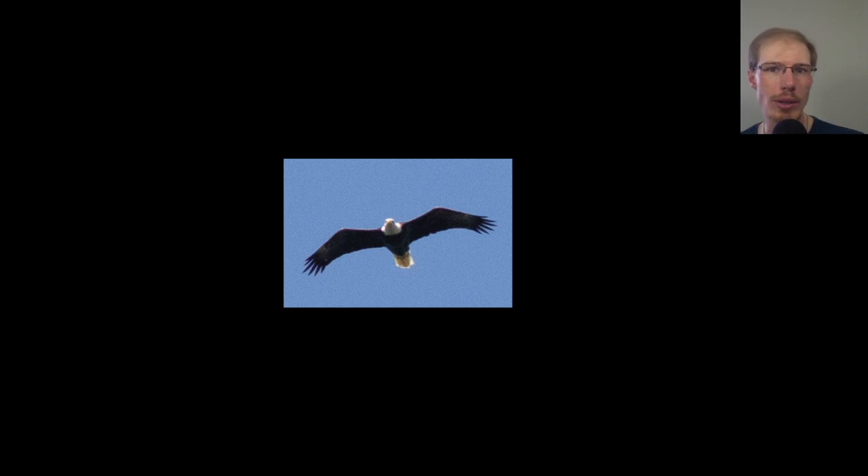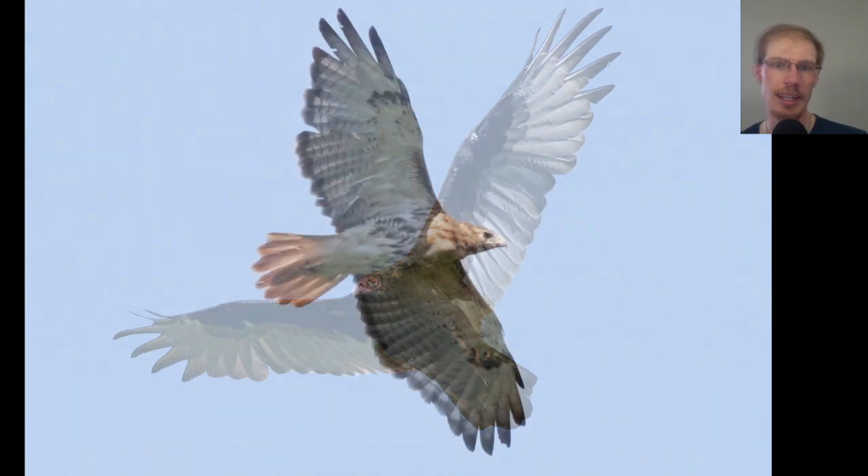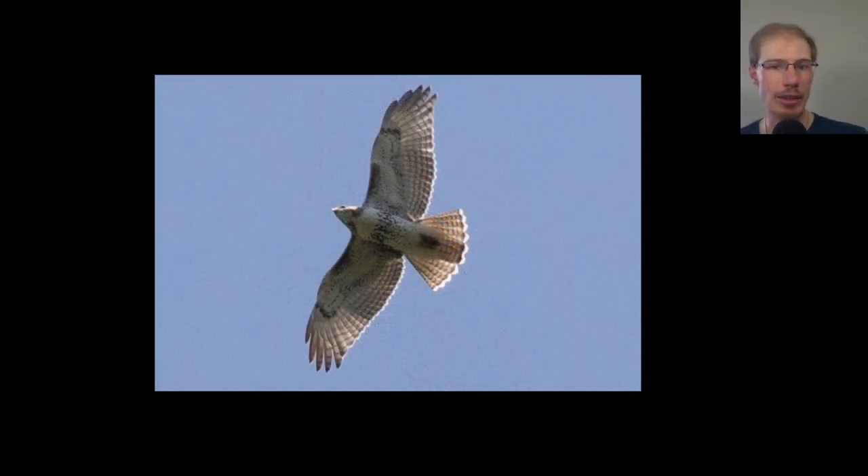Here we have a red-tailed hawk in a much different posture, sort of a glide or dive posture, but we can see the same field marks — especially the dark patagial bars and the belly band. Here we have an adult bald eagle in a glide posture coming at us. Here's a turkey vulture that gave us a nice look. Here's an adult red-tailed hawk — we see the dark patagial bars and belly band, plus a dark trailing edge to the wing and a red tail, so we know it's an adult. Here's another juvenile red-tailed hawk — dark patagial bars and belly band, but no dark trailing edge and no red tail.